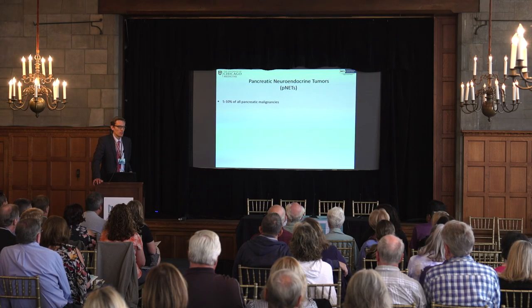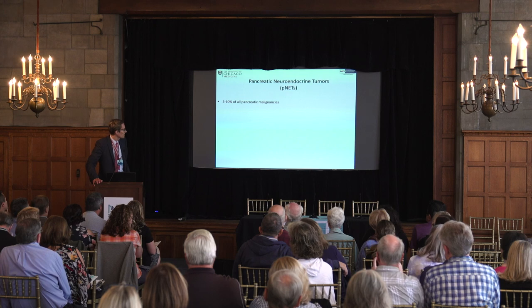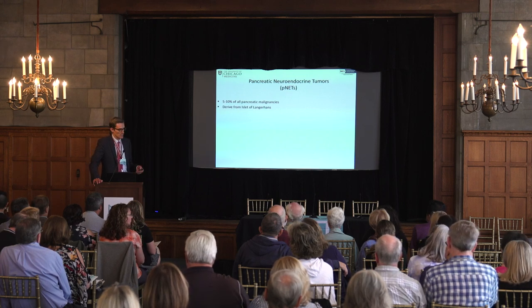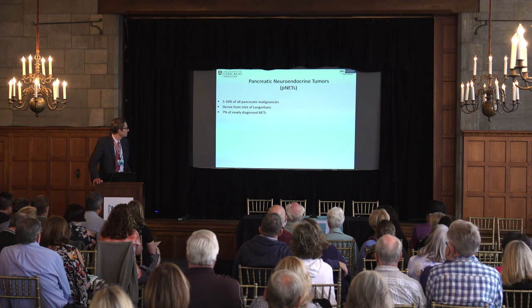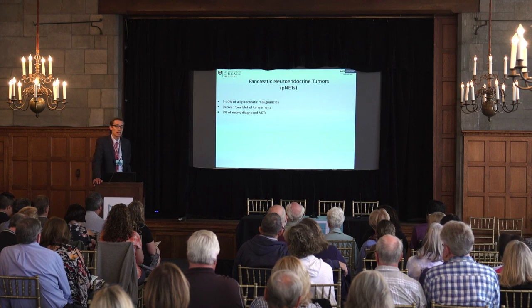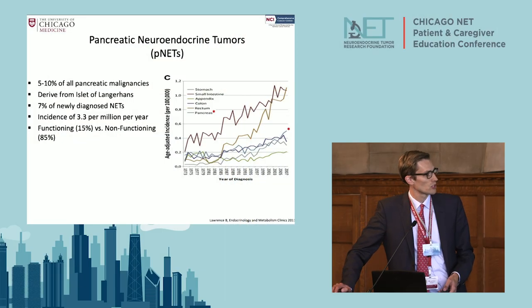PNETs are relatively rare — about 5% to 10% of all pancreatic malignancies. They come from the islets of Langerhans and represent about 7% of newly diagnosed NETs. It's about 3.3 per million per year, and we are detecting more and more of these tumors, probably due to better scans and patients getting more scans.